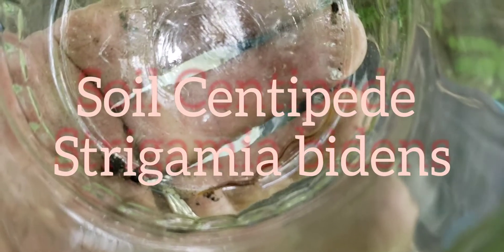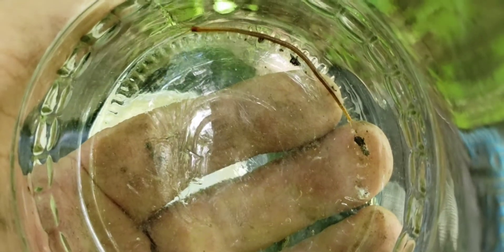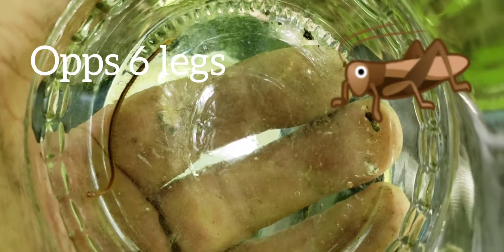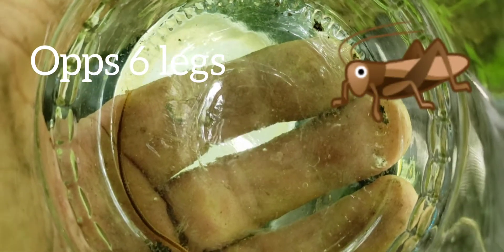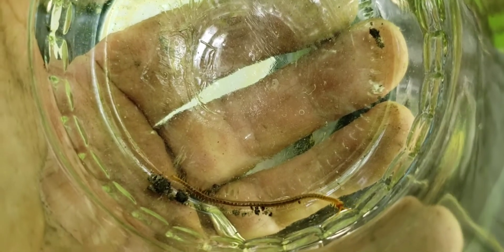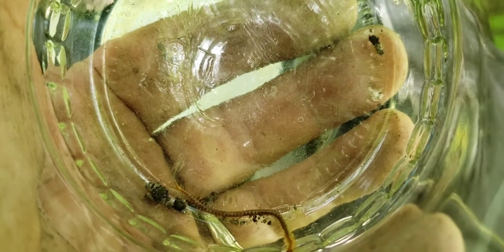Hi guys, today I came across an interesting creature you don't see too often, and let's go over what I found. It's an arthropod, so it's not an insect — it has more than four legs, and it doesn't go through any phases like pupa, larva, adult. It's just born and gets bigger, and it's the soil centipede.